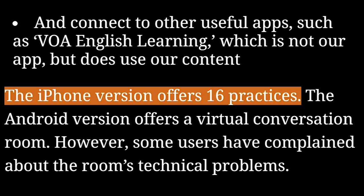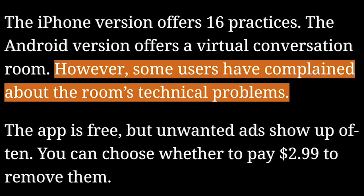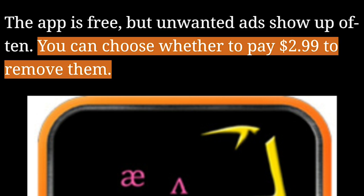The iPhone version offers 16 practices. The Android version offers a virtual conversation room. However, some users have complained about the room's technical problems. The app is free, but unwanted ads show up often. You can choose whether to pay $2.99 to remove them.